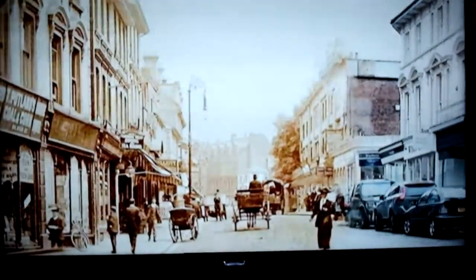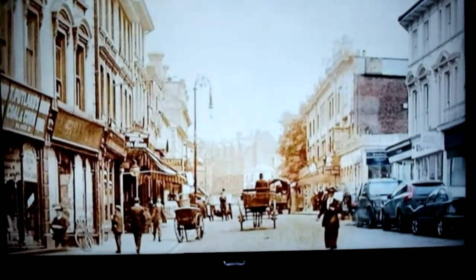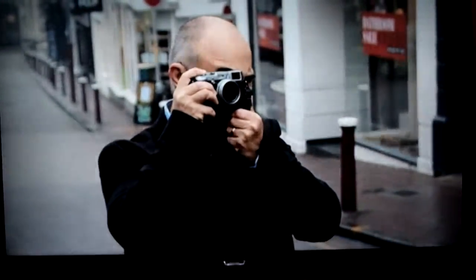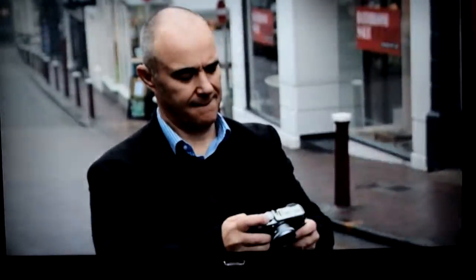More than 100 years may have passed since the original photos were taken. But with a little help, the town's rich heritage has been brought back to life. Chrissy Reedy, BBC South East Today, Tunbridge Wells.